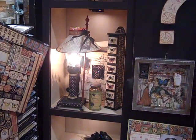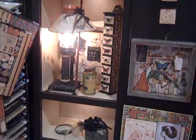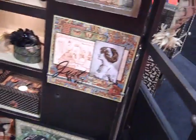Hi, it's Laura with Following the Paper Trail again. Here we are in the Seven Gypsies booth. This is the new Old Curiosity Shop. Totally love this one.